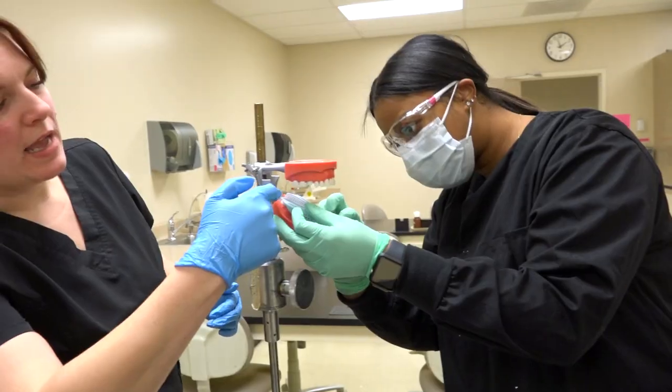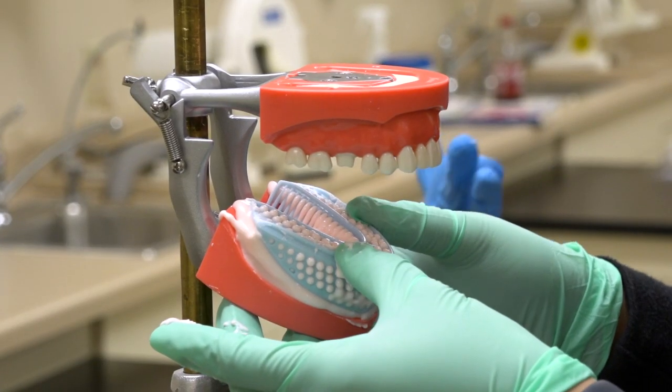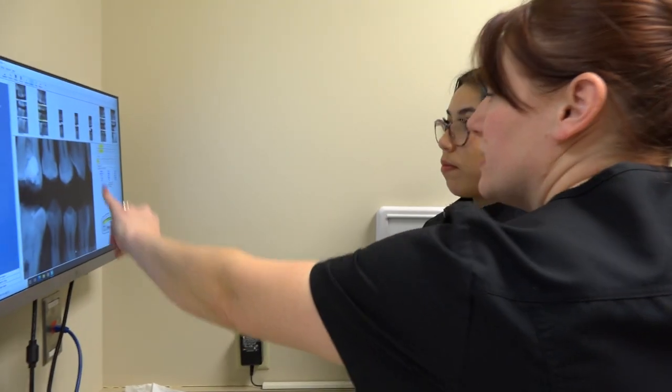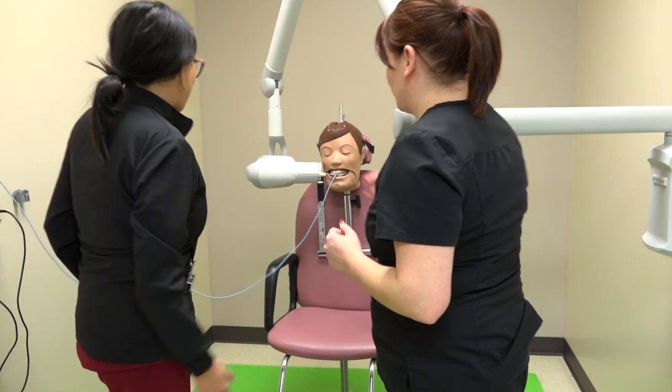Currently I'm working with a general dentist for my clinical portion. It's going to further prepare us for when we step out on our own after graduation. What I'm enjoying most about the program is being able to take everything that I'm learning in class, applying it in my clinical settings, and then one day applying it when I'm working in the field.